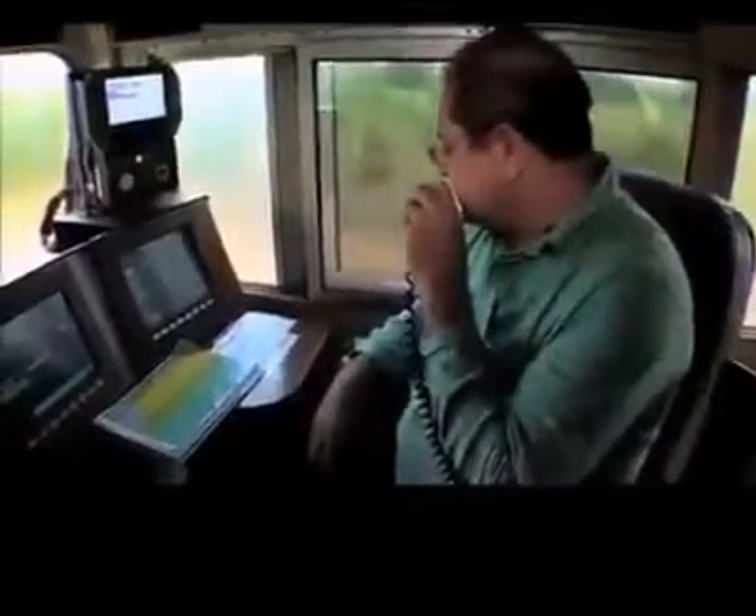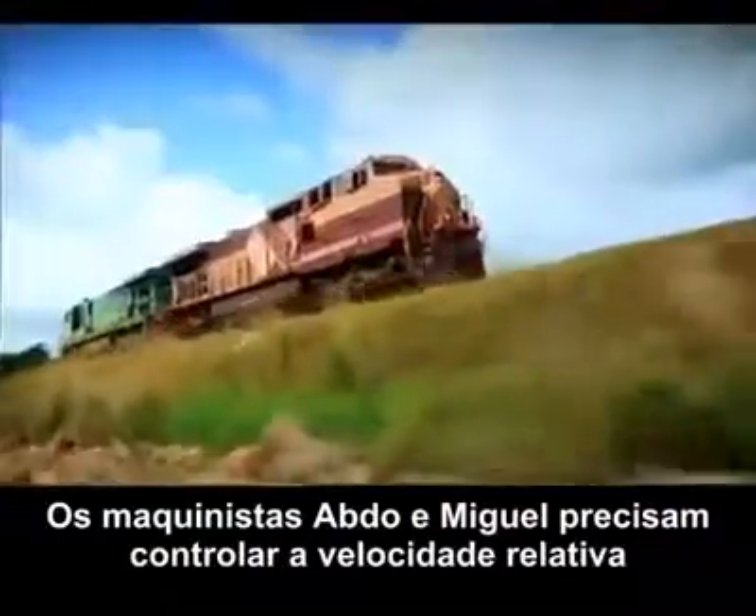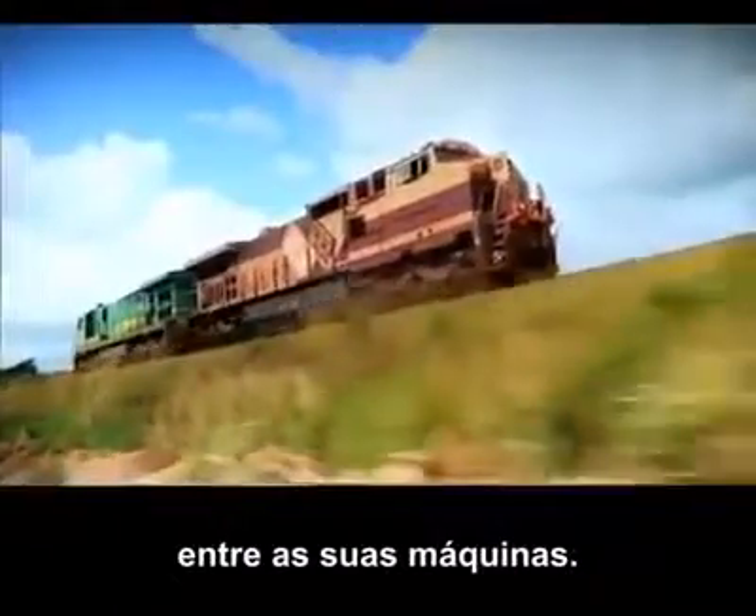With just 10 meters to the train, it's very close. The compression readings are all normal. Abadu and Miguel must coordinate the relative speeds of their huge machines — the tiniest miscalculation could spell doom.